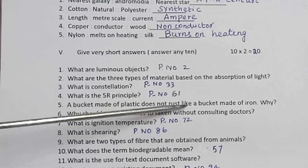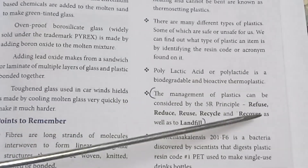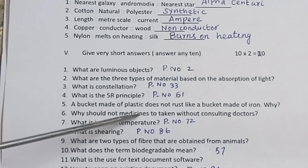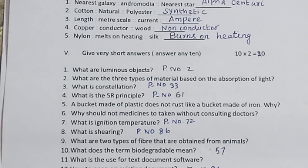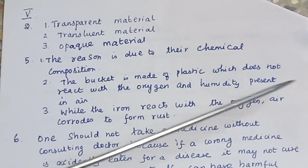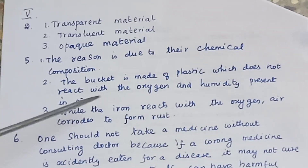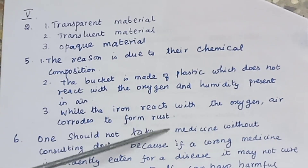What is the 5R principle? The management of plastic involves the 5R principle — refer page number 61, including recovery as well as landfill. Why does a bucket made of plastic not rust like a bucket made of iron? The bucket made of plastic does not react with oxygen and humidity present in air, while iron reacts with oxygen and corrodes to form rust.